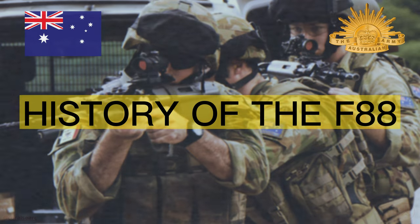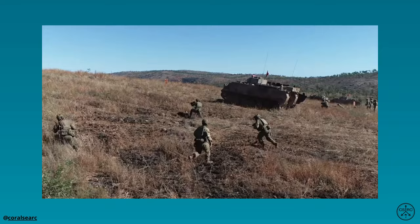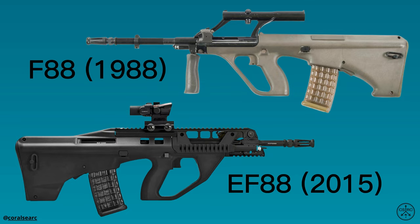History of the F88. The F88 has been the primary service rifle of the Australian Defence Force since the late 1980s and has been used on operations around the globe. This rifle has been through many changes and updates over the years and we are going to explore its history and evolution in this video.